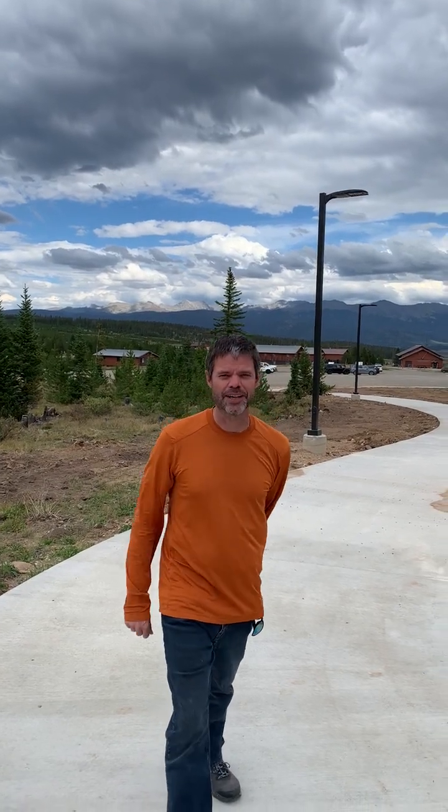Hey everybody, it's Marty. I'm up at Camp Chief Ure this weekend for family camp. We thought this was a great opportunity for a video tour of the brand new dining hall, which will be used for the first time next summer. I'm here with Mike Ohl, who took my place as director at Camp Chief Ure, and he's going to be our tour guide for the dining hall.